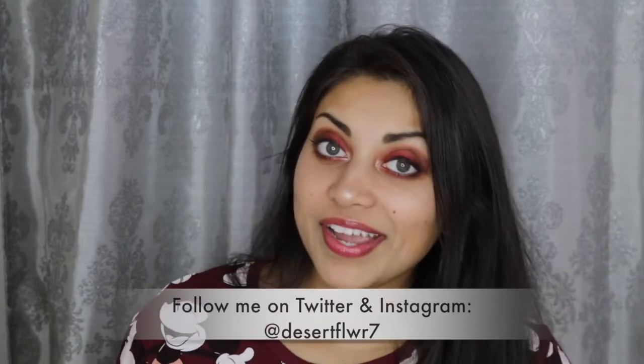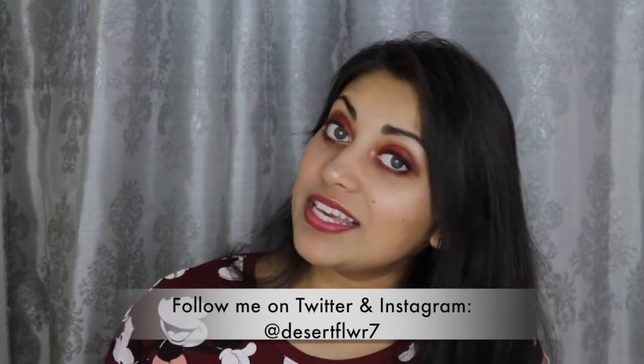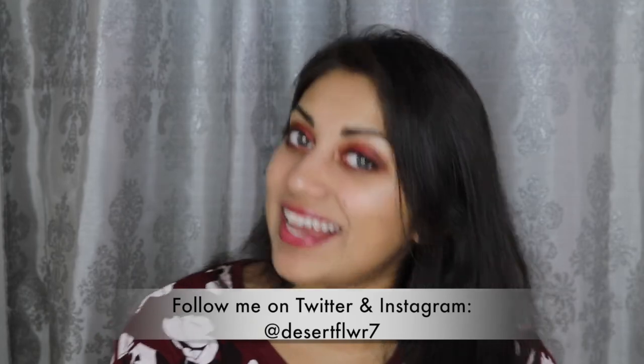Those were all the items in this month's Ipsy bag! I feel like all of the items were really good this month, aside from the bag itself and maybe the chapstick. I really liked all the other items — the highlight, the cream pigment, the nail polish, and the lip gloss were so cool. But again, it's what's on the inside that counts! That's it for this Ipsy bag unboxing. I hope you guys enjoyed — please subscribe if you haven't already, give this video a thumbs up, and I'll see you in my next video. Bye!